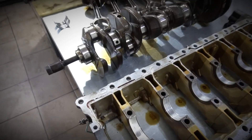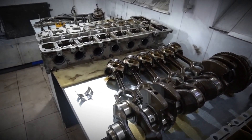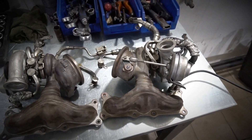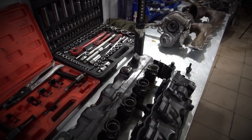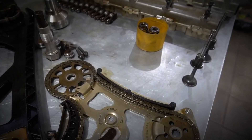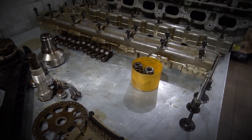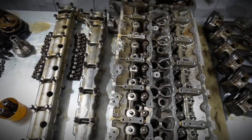Despite the N54's impressive performance capabilities, its long-term reliability issues can be daunting for potential buyers. While BMW offered generous warranties for many of these problems, most are now expired for vehicles on the used market, so it's wise to budget for potential repairs. High-performance engines, especially modern ones, can be costly to maintain and repair unexpectedly.